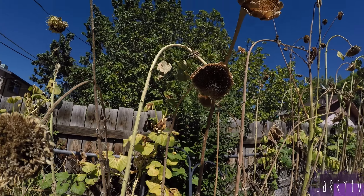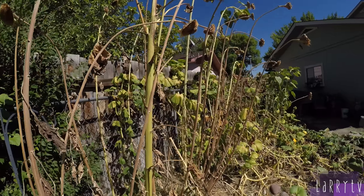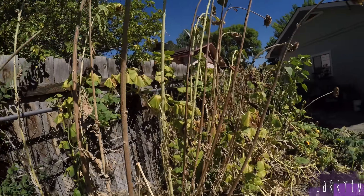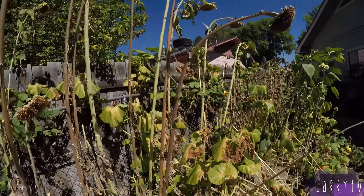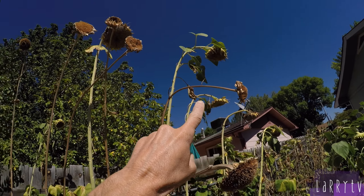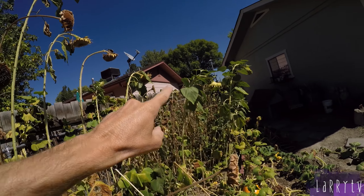Everything's getting pretty dry back here. All my giants of the sky are just waiting for winter to overtake, I guess. I need to do some more harvesting. I need to go up and get him over here. Three, four, five, six.